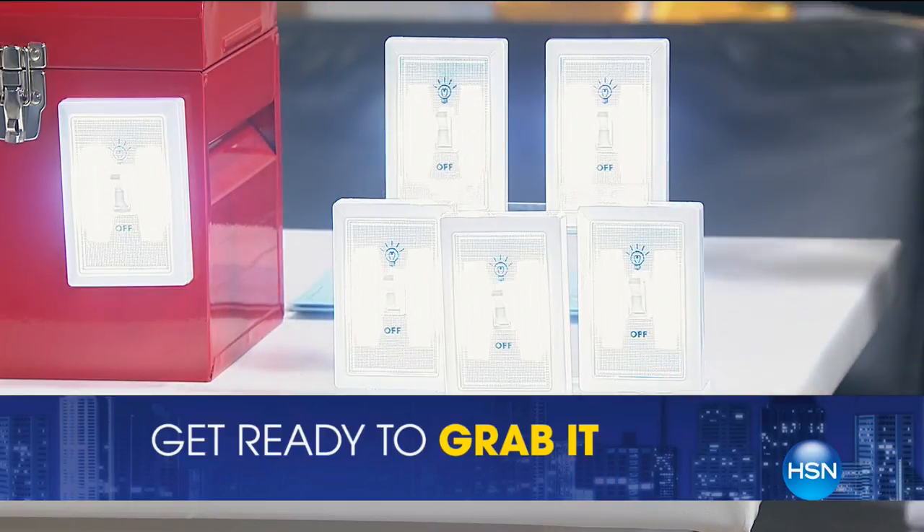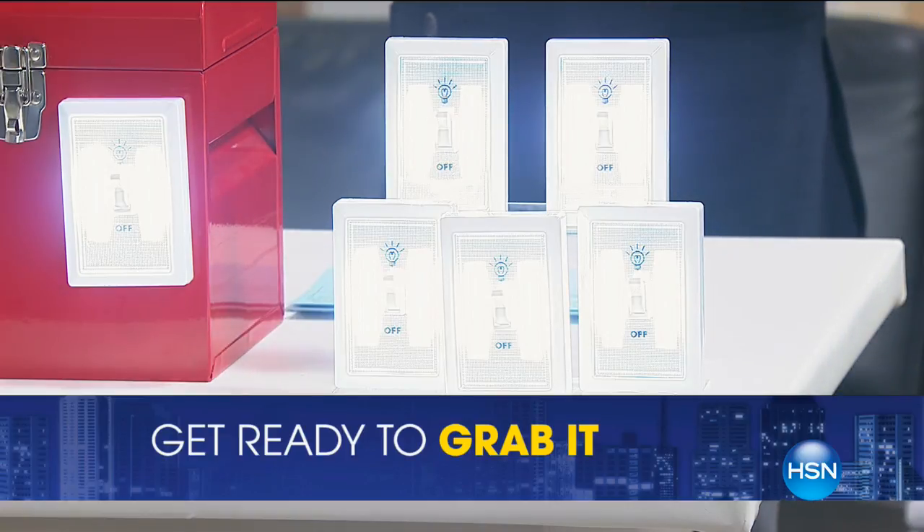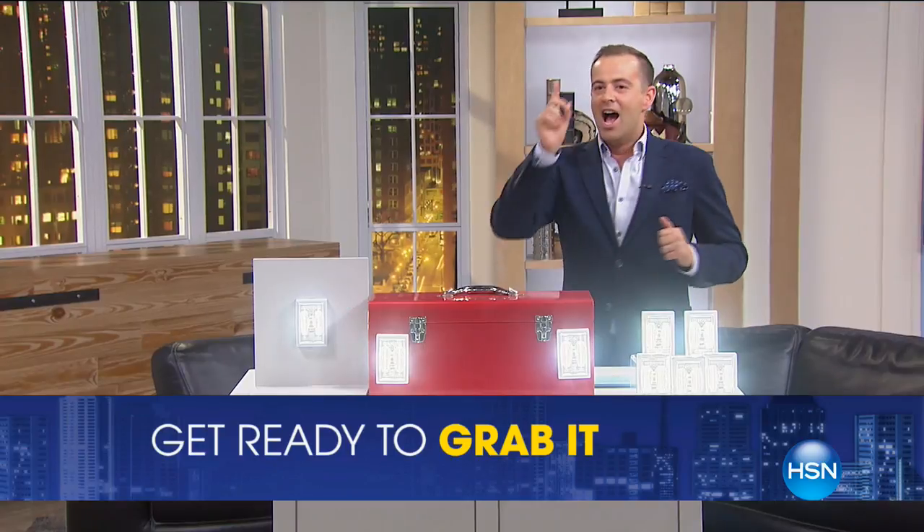Lowest price, best price, biggest value ever. On your marks, five minutes, get set, and let's grab it.